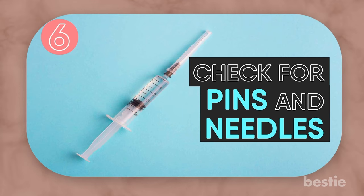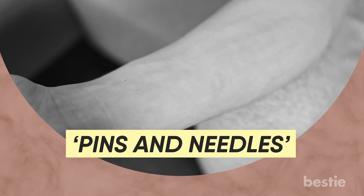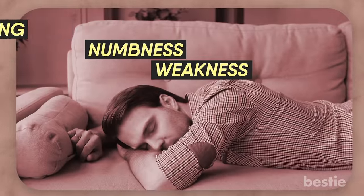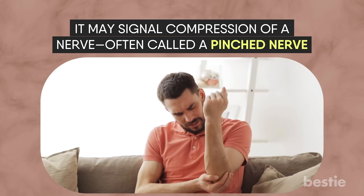Check for Pins and Needles. With good circulation, you might occasionally have an arm or leg fall asleep and get that pins and needles feeling, which clears up fairly quickly. However, if tingling, numbness, or weakness endures, it may signal compression of a nerve — often called a pinched nerve. Prolonged symptoms should not be ignored.